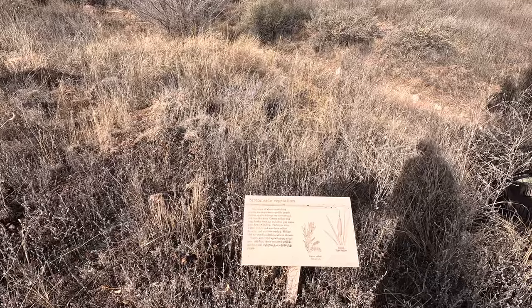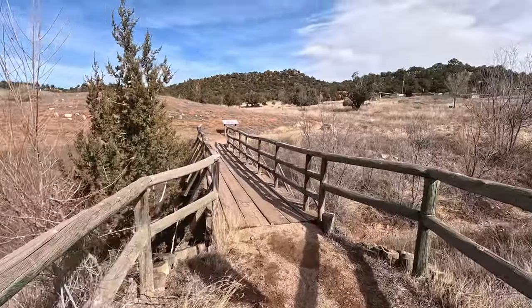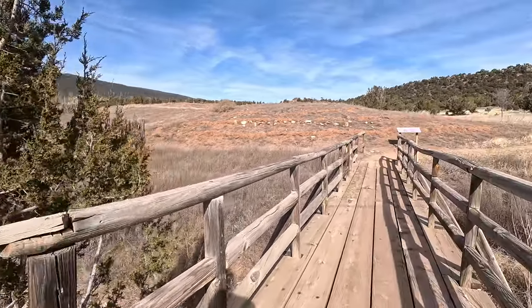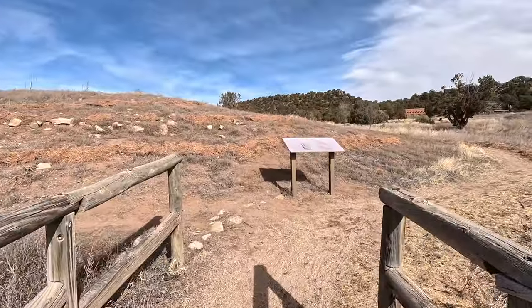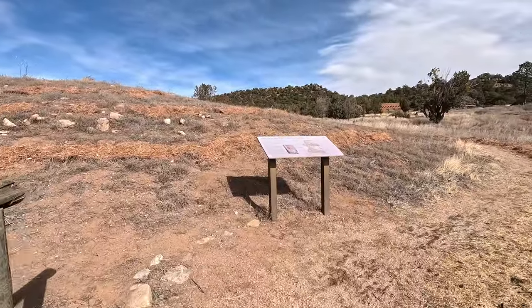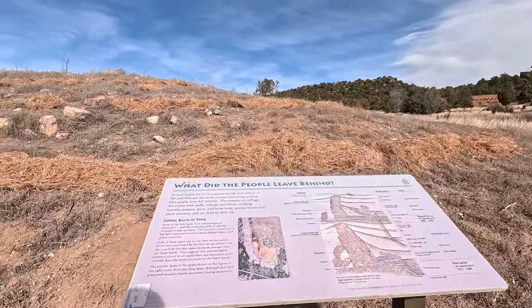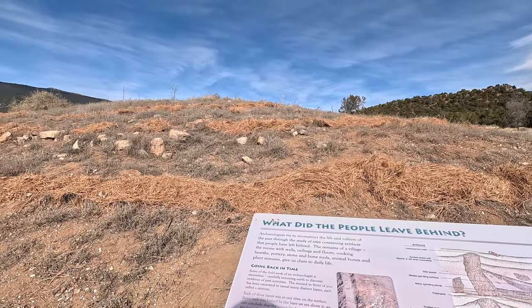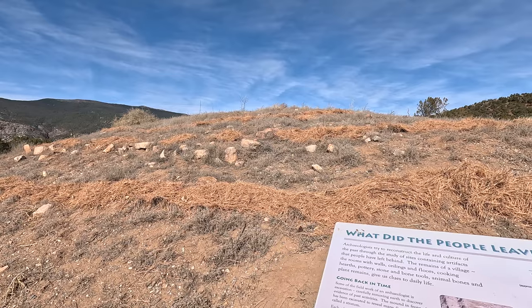There's a fair amount of interpretive signs about the vegetation around here. Most of it is dry and worn out since it's wintertime, but there's another nice little bridge — it's probably water going through here at certain times of the year. This sign talks about what the people left behind, and archaeologists have been trying to reconstruct the life and culture with a lot of artifacts.